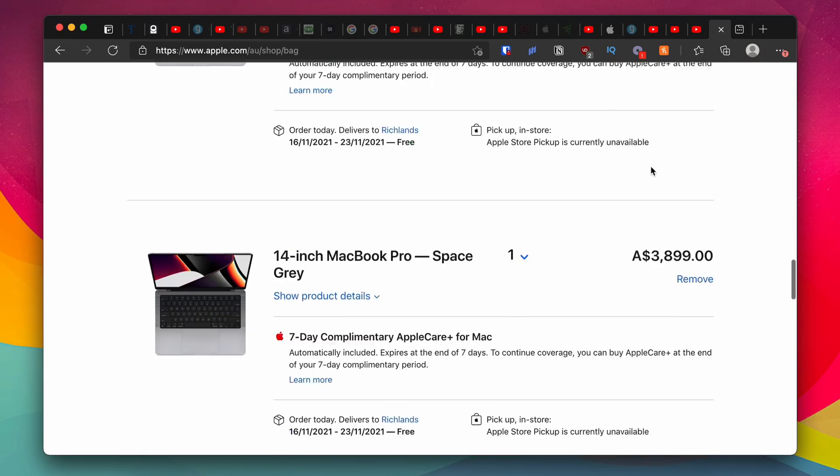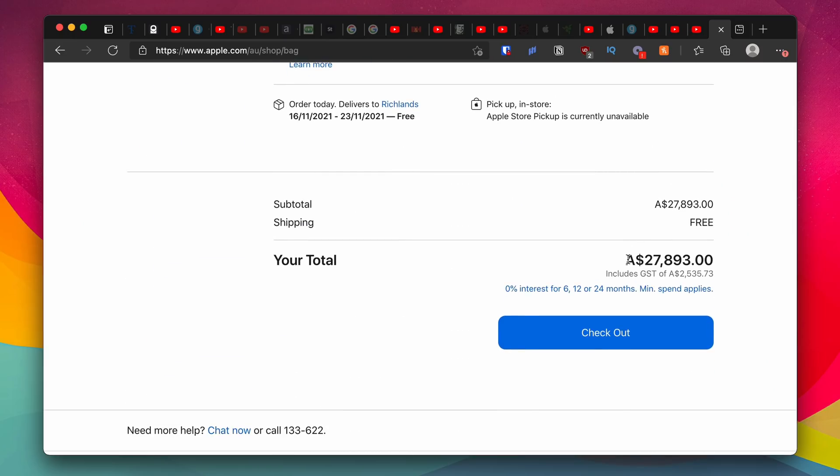If you're wondering if the title of this video is clickbait, it is not. I've just spent $28,000 Australian dollars, which is about $21,000 US dollars, on all of the brand new 2021 MacBook Pros.